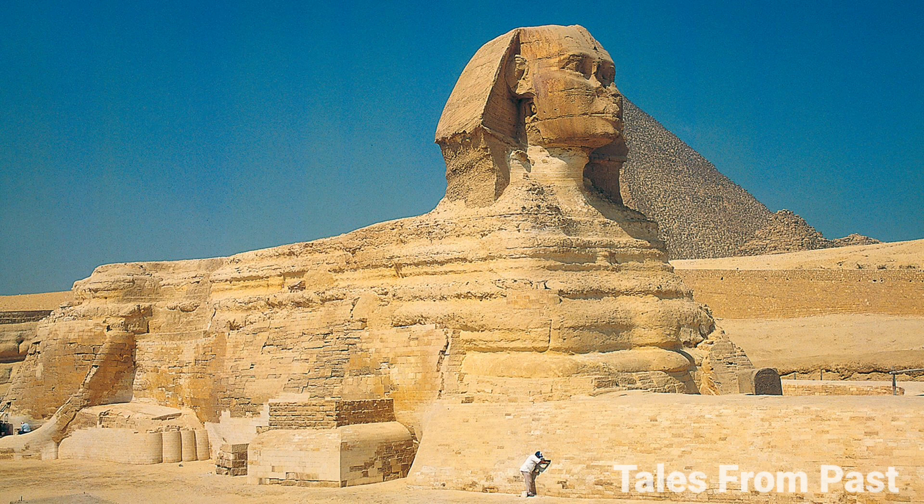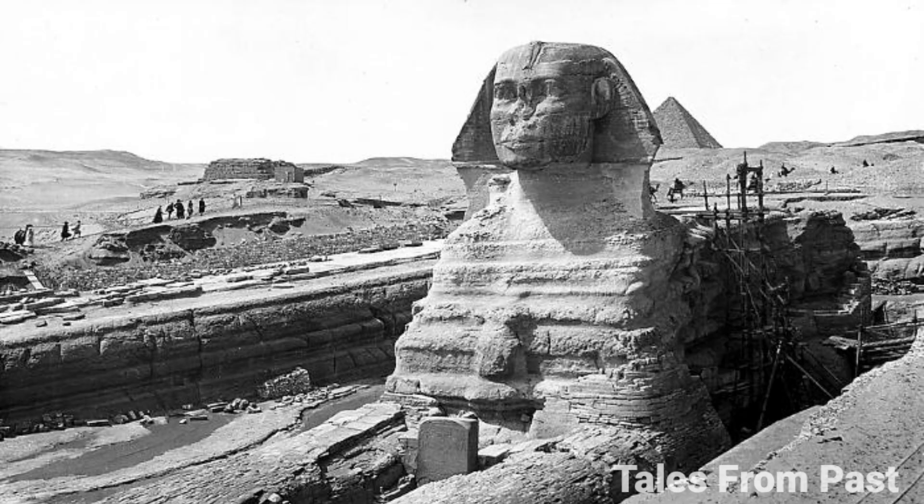A recent photograph from 2022 showing the Sphinx with its eyes closed stirred controversy. This seems impossible, as the Sphinx had its eyes open since the 1930s when it was excavated. However, it's likely a case of optical illusion or photo manipulation.